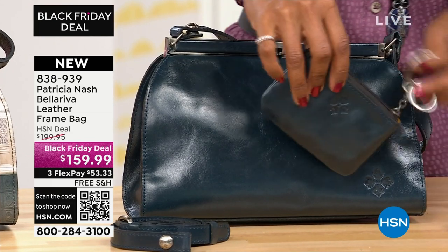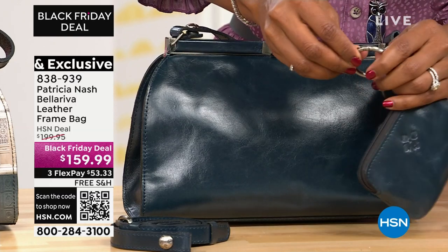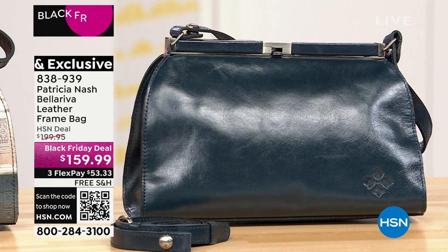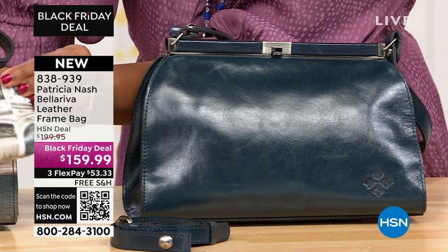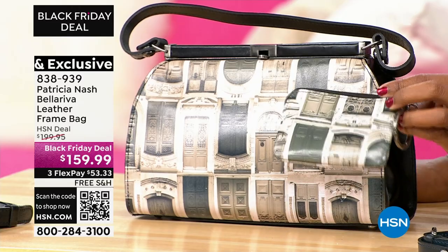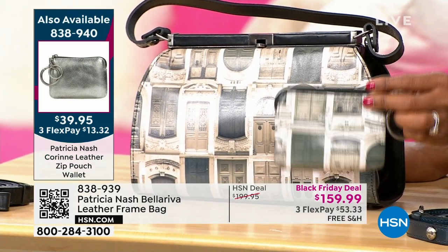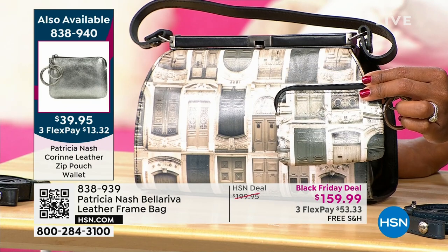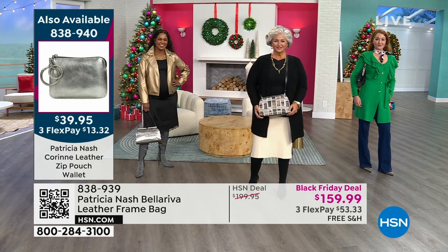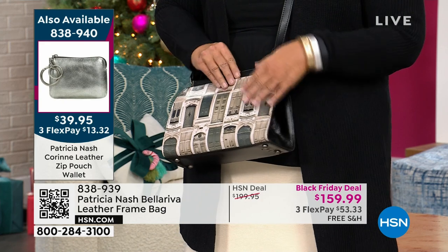The matching wallet for the Bellariva is a zip pouch at $39.95 — flex pay is $13 and change, item number 838-940. The Doorways of Italy wallet is especially stunning — imagine pulling that out. No matter which you choose — Doorways of Italy, platinum metallic, or lapis — the girls are wearing them dressed for all different occasions, all the same bag, all looking gorgeous.